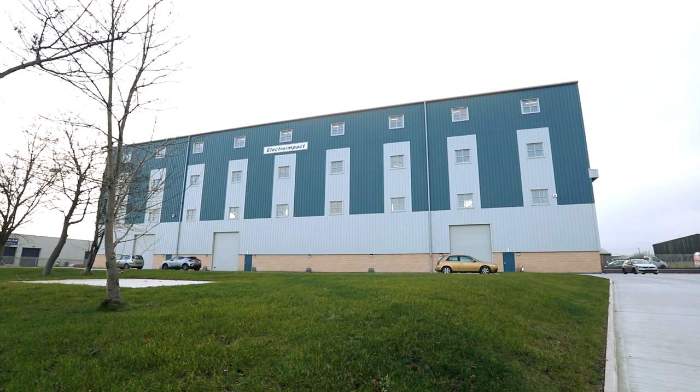My name is Craig Turnbull. I'm Director of Engineering for Electro-Impact UK Ltd and we are a worldwide supplier of bespoke automation to the aerospace industry.